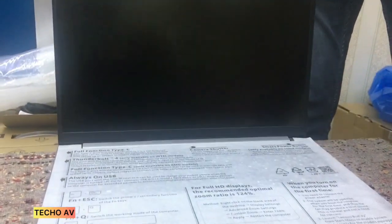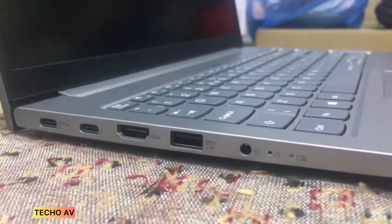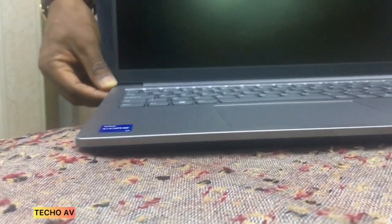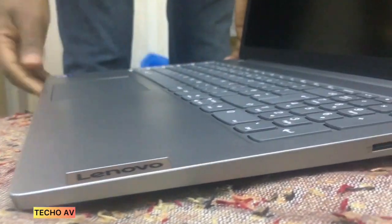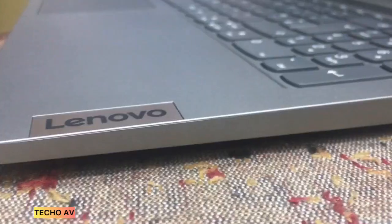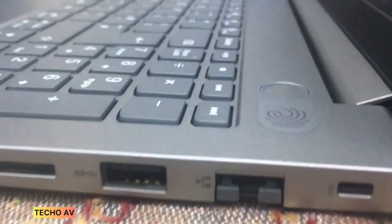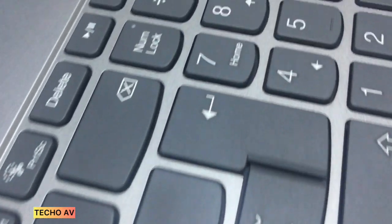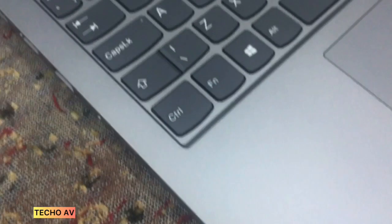Key features: 2.8GHz Intel Core i7 Quad-Core 11th Gen, 8GB DDR4 RAM, 512GB M.2 NVMe SSD, 15.6-inch 1920x1080 IPS display, integrated Intel Iris Xe Graphics, SDXC and MMC card reader, HDMI, USB 3.2 Gen 1 and Gen 2, Thunderbolt 4, Wi-Fi 6 802.11ax, Bluetooth 5.1, Gigabit Ethernet port, fingerprint reader, ThinkShutter, Windows 10 Pro 64-bit.